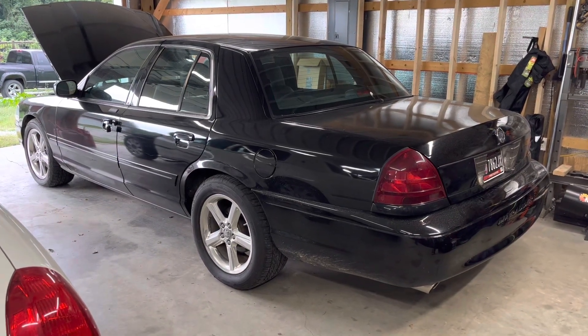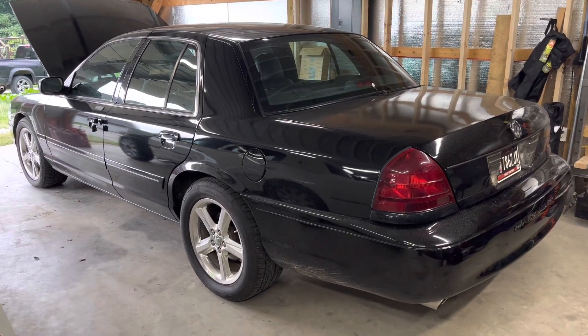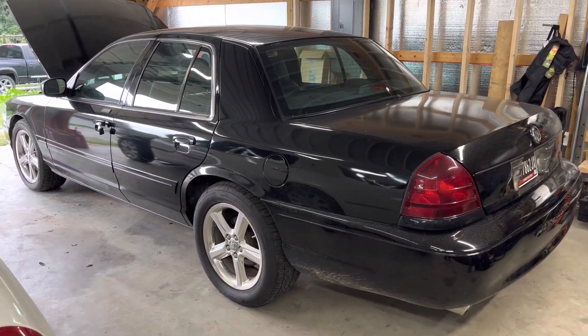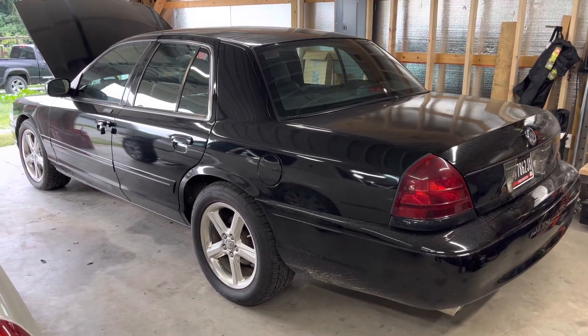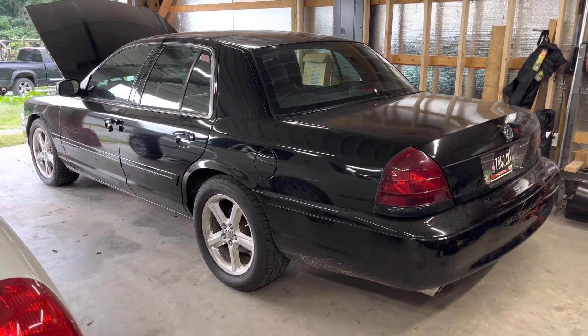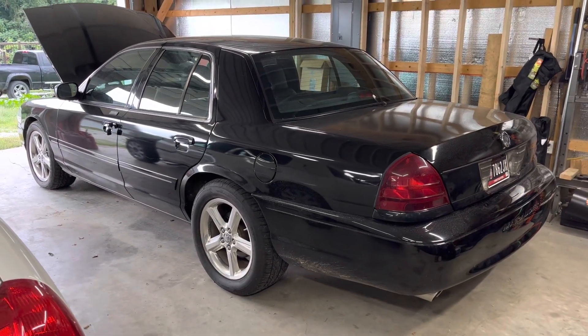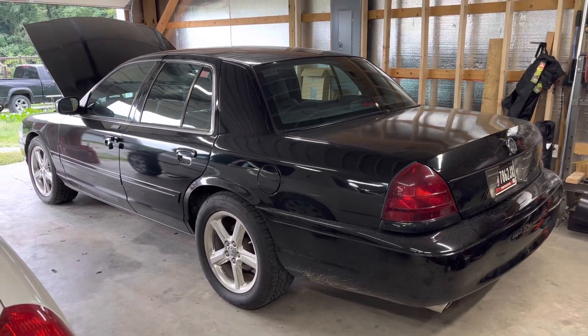I know in the last update video I said that we were going to need a transmission and I was going to have it fixed. And in a previous update I had talked about selling the car. I'm kind of sad to report that I have put it up for sale. I've got a couple of people coming out to look at the car today, and there's a good chance that by the time this video is posted the car is sold and gone.